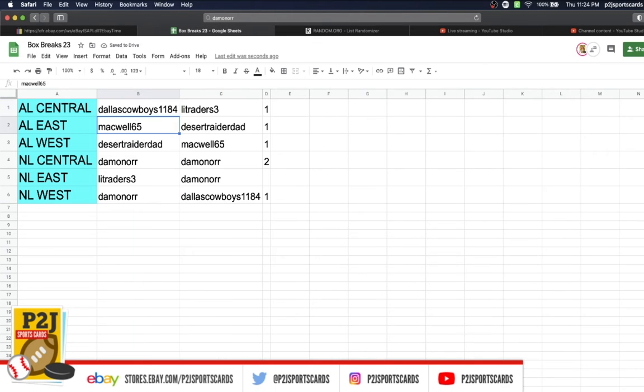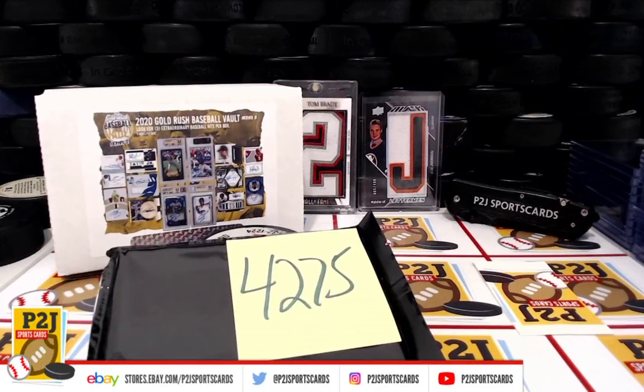Cowboys with American League Central, Mackwell American League East, Dad West, Damon National League Central, Traders National League East and West. Let's see what we have.